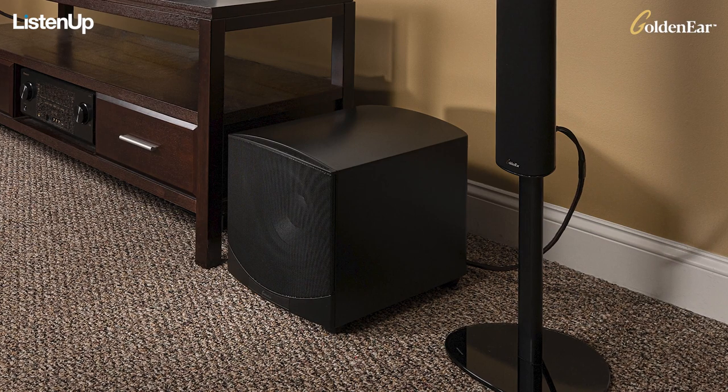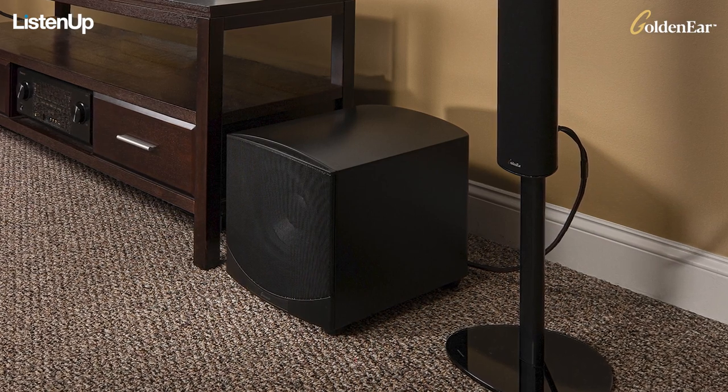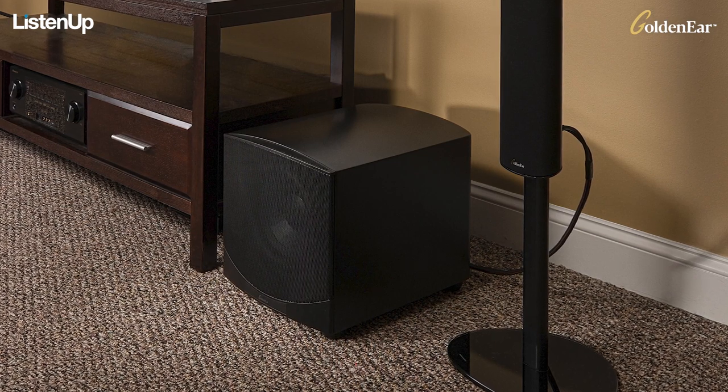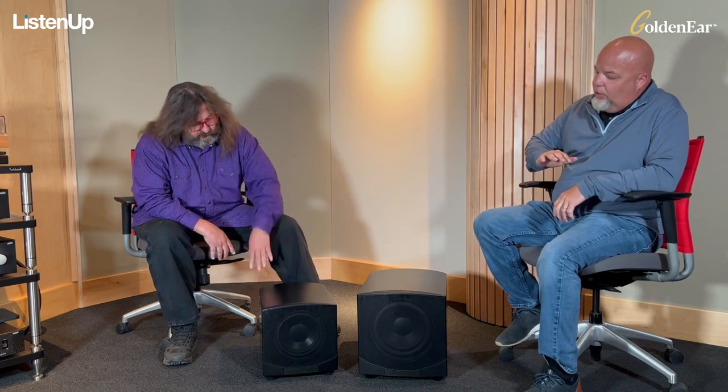Let's talk about some of the more specific details, beginning with the cabinet, which looks pretty different from previous models. Absolutely. We started with a multi-layered satin finish that can endure and be beautiful forever. You'll notice the perforated grill in the front, which gets away from a cloth grill — not only is it beautiful, but it also has a sonic performance benefit. The cabinet itself has a curved top, which we borrowed from the award-winning BRX.